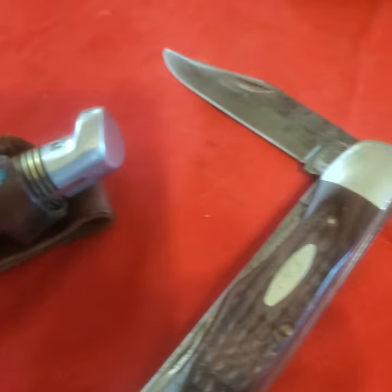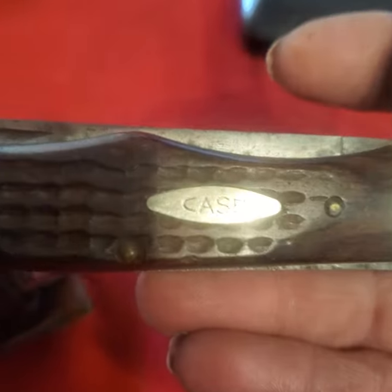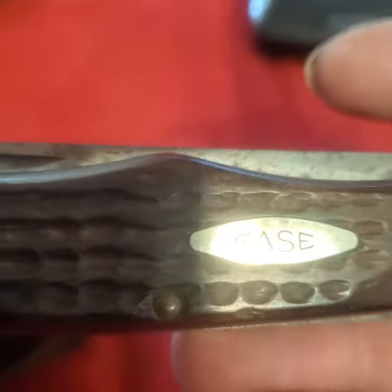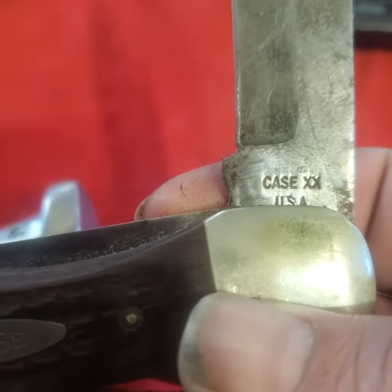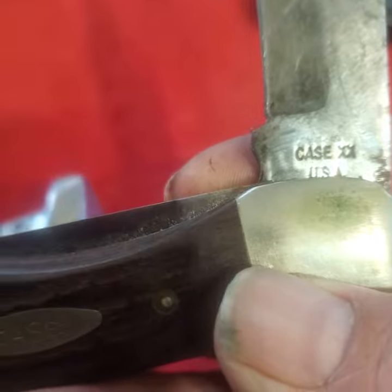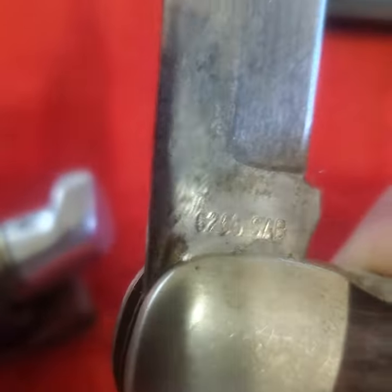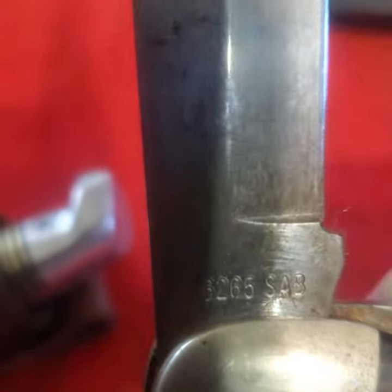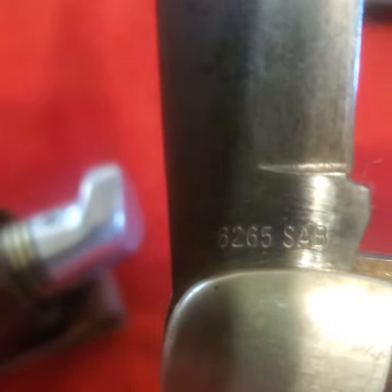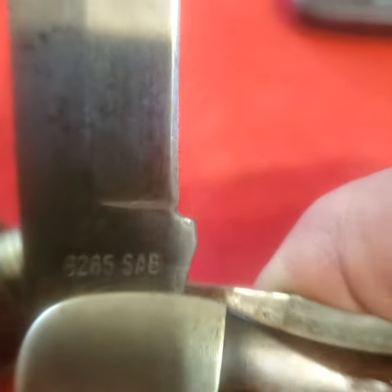Let's look at the Case knife. Case pocket knives are always collectible. This one is a Case Double X, which means it's a little bit older. There's usually a model number on them, so they're easy to look up. The model number on this one looks like 62 65 SAB.